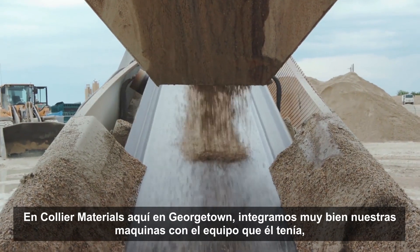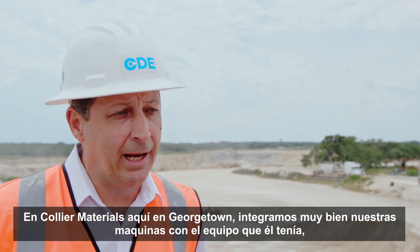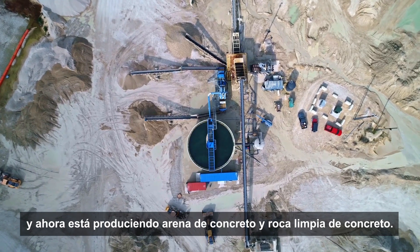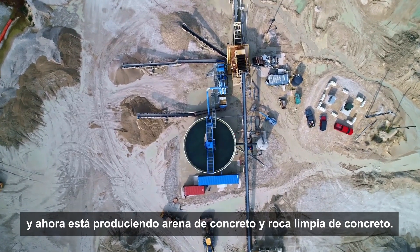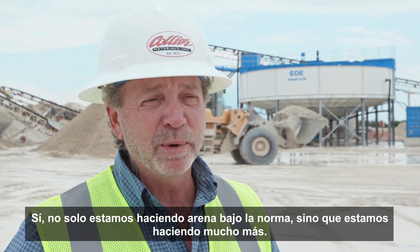At Collier Materials here in Georgetown, we integrated very nicely with the equipment he had and now he's producing in-spec concrete sand and clean concrete rock. Yeah, not only are we making spec sand, we're making a lot more of it.